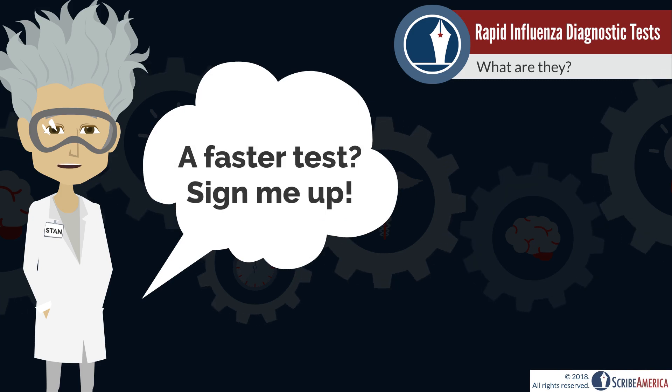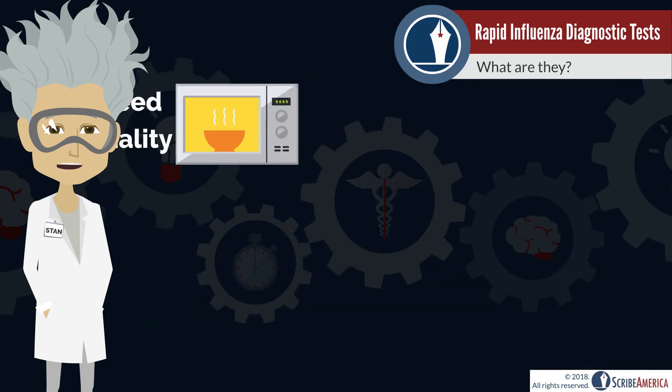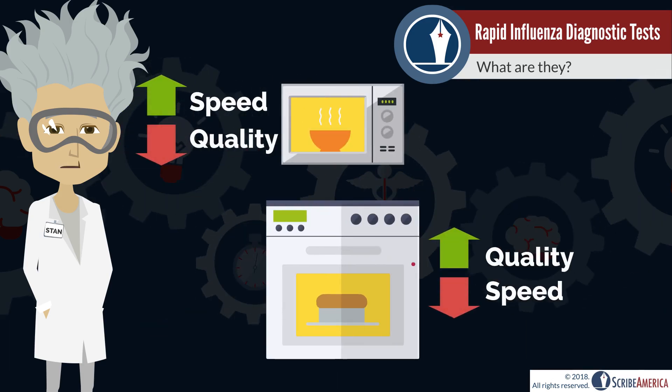Fast, minimally invasive, and accessible — these tests sound great, so why do we still have slower tests available? Rarely do we see an increase in speed without some form of cost, and RIDTs are no exception.